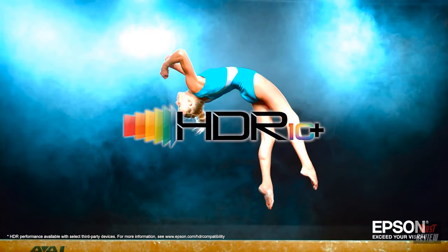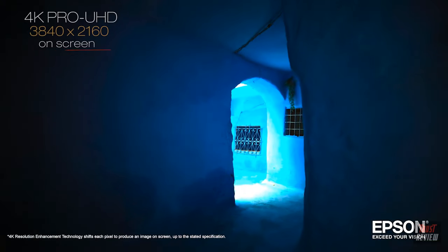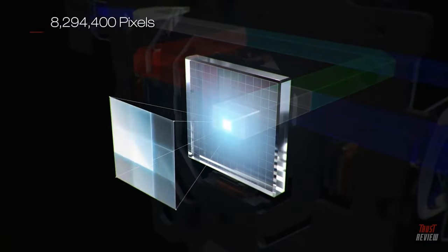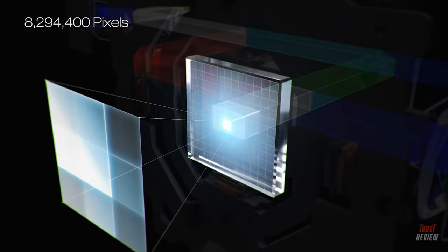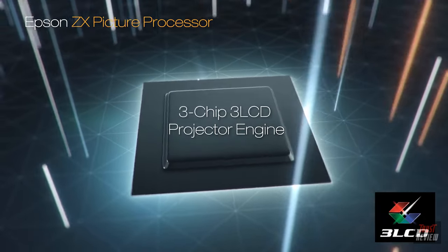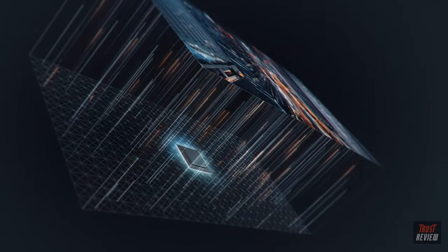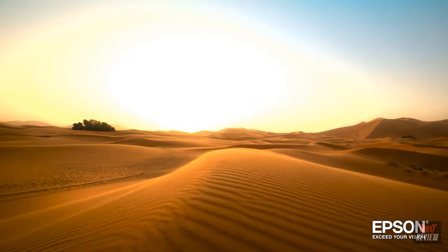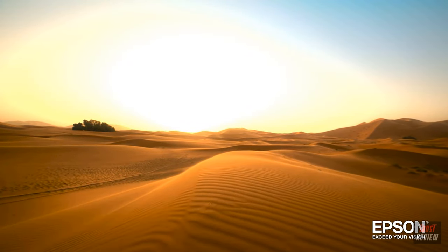For an amazing 4K HDR experience, it produces a resolution of 3840 by 2160 on screen, equivalent to 8.3 million pixels for incredible detail. It features an Epson ZX picture processor and 3-chip 3LCD technology to deliver outstanding color brightness and accuracy, faithfully displaying your content the way it was meant to be seen.